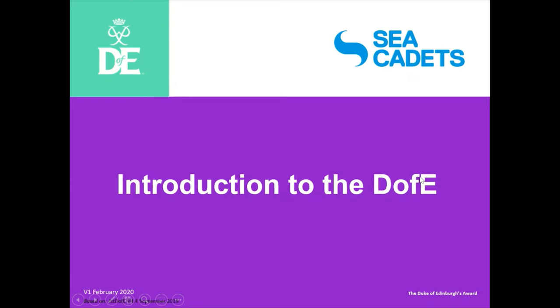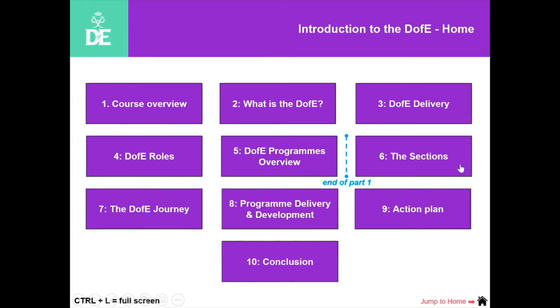It might be that you're aware it already is being delivered and you want a bit of a reminder, or you might be at a unit that doesn't deliver. The message from us is it's exceptionally simple to deliver the D of E, and I hope you feel that way at the end. Amy will be collecting all the questions and we can have a question and answer session at the end.